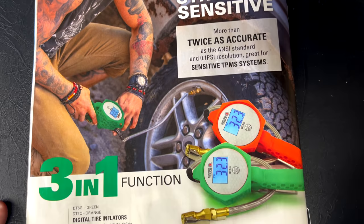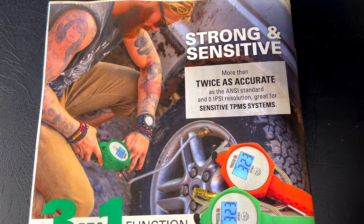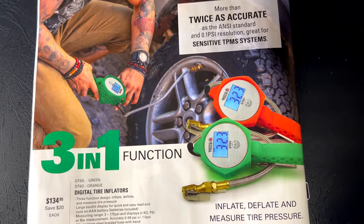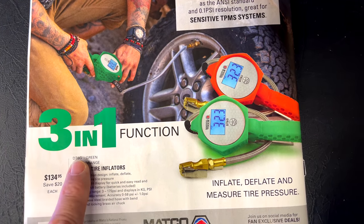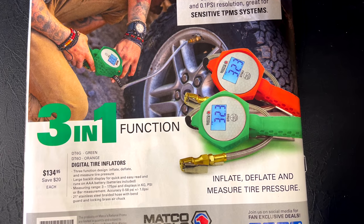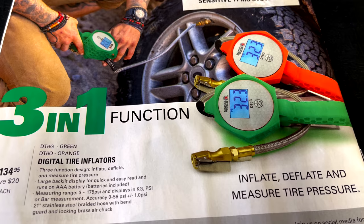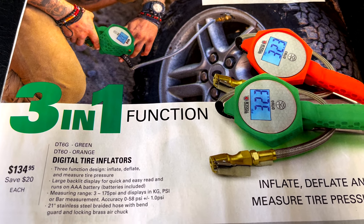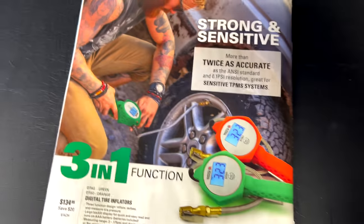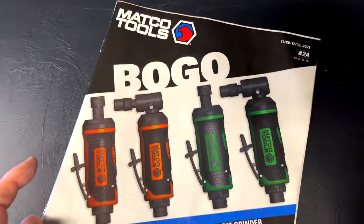These are really nice digital tire inflators. It's a 3-in-1 function — you can inflate, deflate, and measure pressure. They're $134.95 — here's your part number for green and orange. They run on triple-A batteries and measure a range from 3 to 175 PSI, also displaying in kilograms. Really nice tire inflation systems.